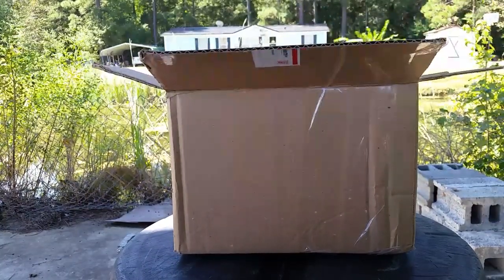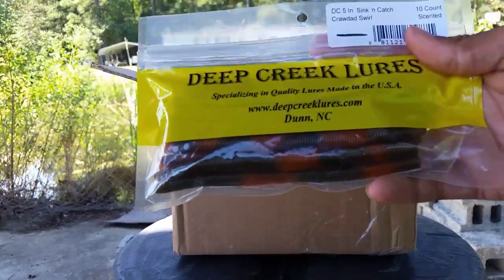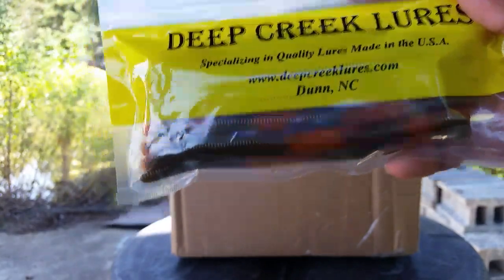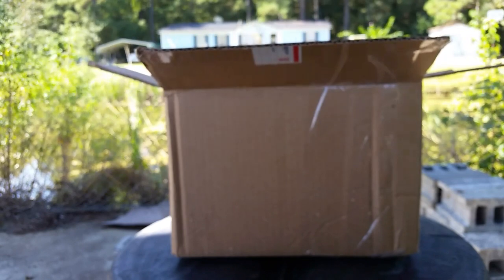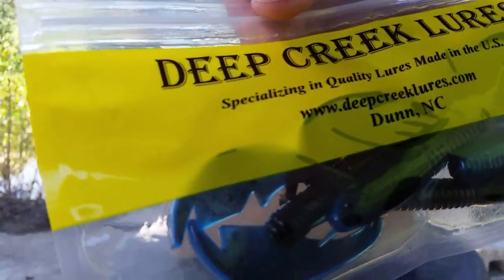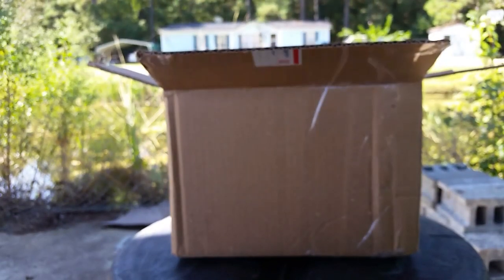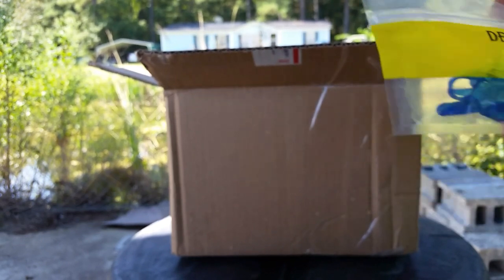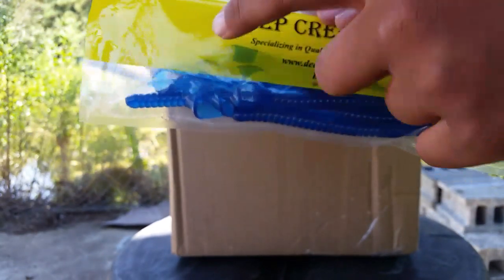Now we're moving into the soft plastics. First we got some Deep Creek Lures — this is the Stick and Catch in Crawdad Swirl. These are out of North Carolina, and I actually live in North Carolina so this is a North Carolina based company. Then we got some crawls — these are in Green Pumpkin Orange and we got one in basically a Black and Blue. Really nice looking crawls. Then we got some more Deep Creek Lures — these are ribbon tails, 10-inch ribbon tails in the color Pro Blue. It's a really nice blue color. These Deep Creek Lures have a really strong garlic scent — if the fish like garlic, they should like these baits. And then we got some in Light Grape.